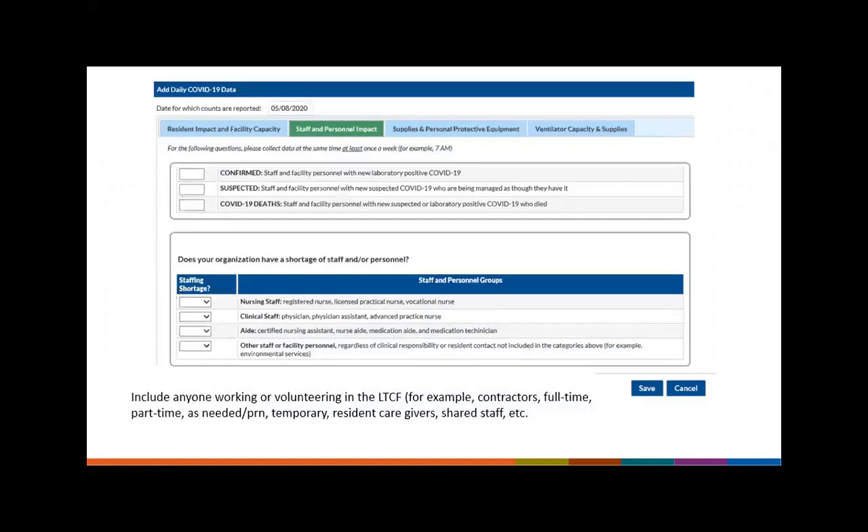The next pathway is the staff and personnel impact pathway. This pathway focuses on the impact of COVID-19 on staff and facility personnel, including staffing shortages. It includes a total of seven questions — three requiring counts and the remainder being yes or no. NHSN defines staff and facility personnel as anyone working or volunteering in the facility, including but not limited to contractors, full-time and part-time employees, PRN staff, temporary staff, resident caregivers, and shared staff. Shared staff — such as a phlebotomist shared between the skilled nursing facility and a hospital — would still be included in your counts if they become suspected, confirmed, or die.